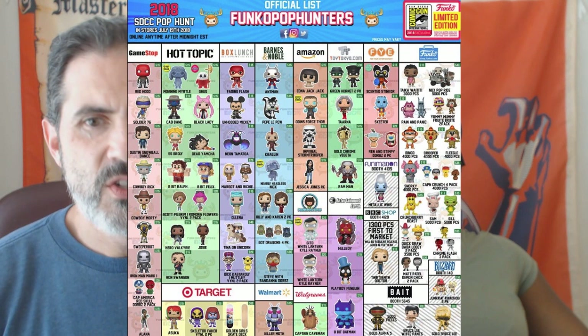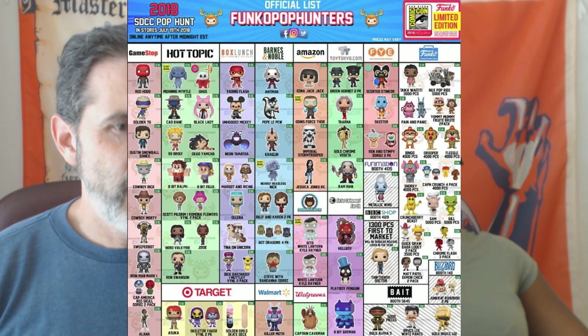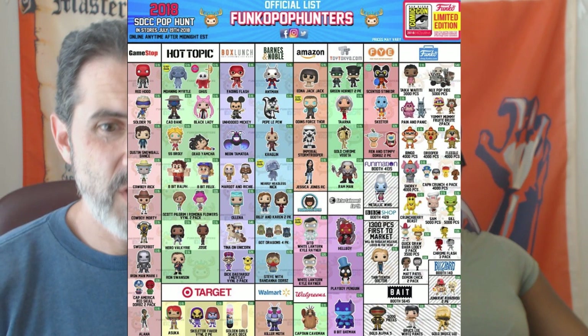Target is getting the WWE Asuka exclusive, which looks like all the rest of them with different paint. Also Masters of the Universe Skeletor and Baker Vinyls two-pack — I wanted that one, I hope you can get it — and the Golden Girls Skateboard Deck. I would have thought that would go to GameStop or the Funko shop, but I'm shocked that Target gets that.